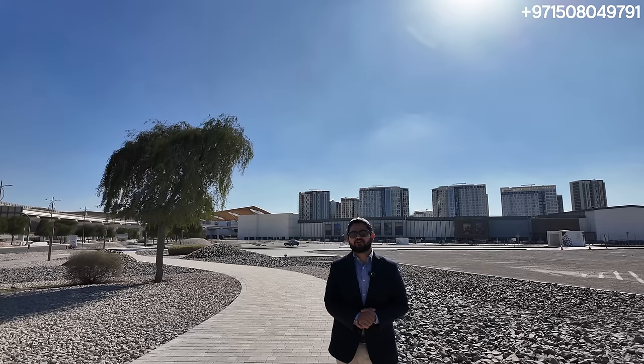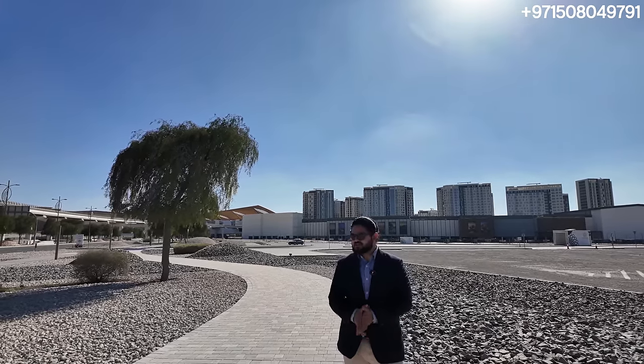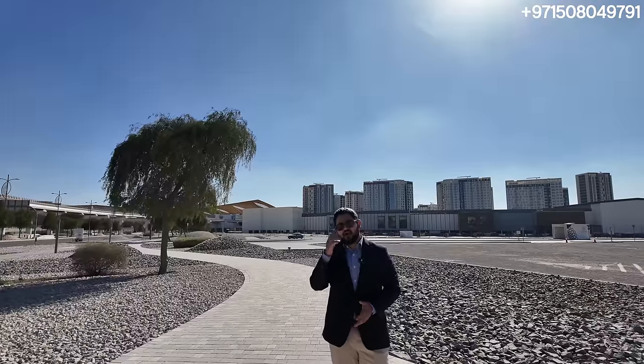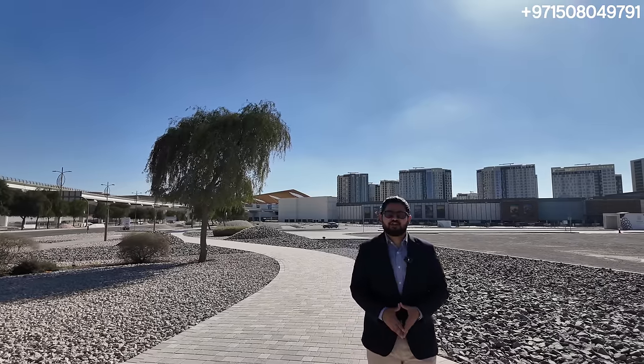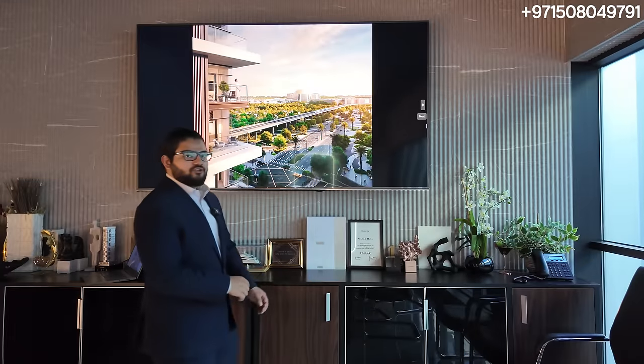It's a beautiful area as well so for end use, no doubt it's going to be an amazing project. Let's get to the infamous screen and look at the presentation to understand more why Expo and Expo Living by Emaar right now is such an excellent opportunity. Stay tuned — we'll be having a complete deep dive into Expo City for those of you who watched our earlier video. We're getting full exclusive access into the community and we're going to show you everything.